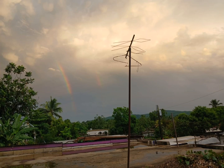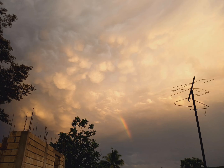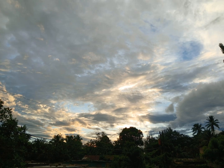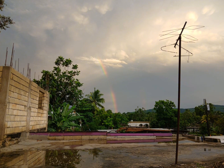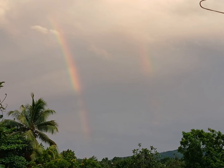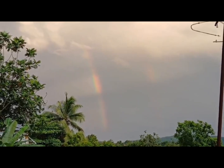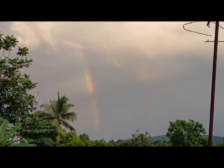Hey there, nature lovers! Today, we're diving into the world of meteorology with a fascinating phenomenon that occurred in Linstead, Jamaica. This rainbow-loving town once played host to the rare occurrence of a double rainbow. Now, you might be wondering what a double rainbow is. Well, it's not just one rainbow but two.